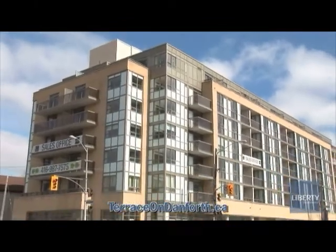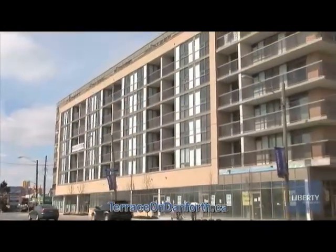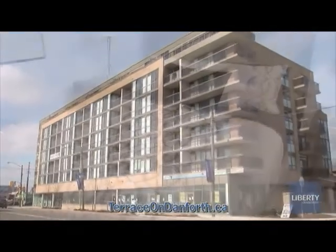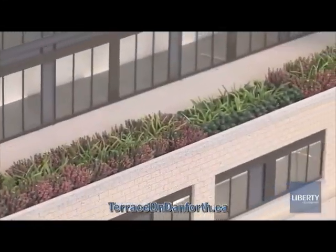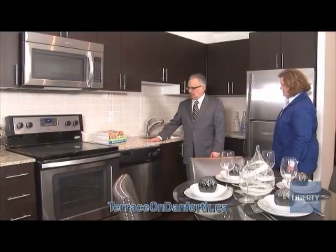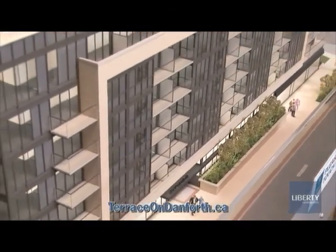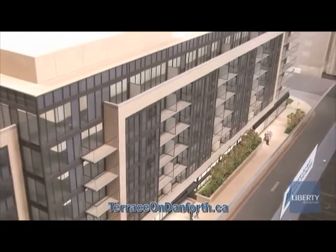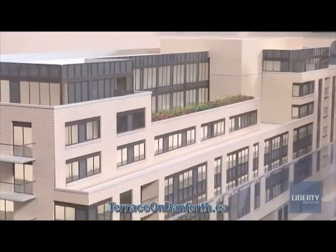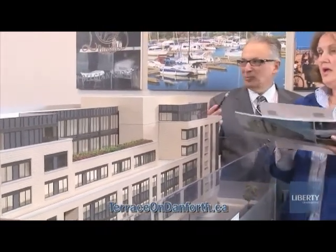Close to everything, far from ordinary — welcome to the convergence of culture and convenience on the Danforth. Terrace on Danforth offers a superb collection of well-designed urban suites with balconies or terraces, as well as a fine complement of amenities. A distinctive boutique mid-rise with retail storefronts on the ground level is set to revitalize this Warden and Danforth corridor. Live it up on the spectacular landscaped 6th floor terrace for intimate parties, family get-togethers, and social occasions, or celebrate indoors in the party room.